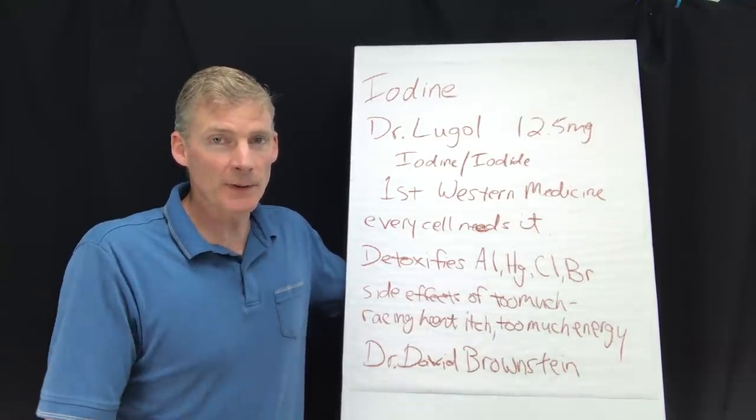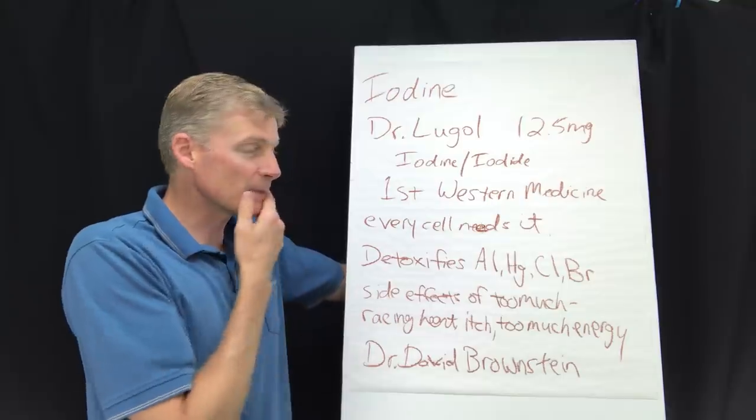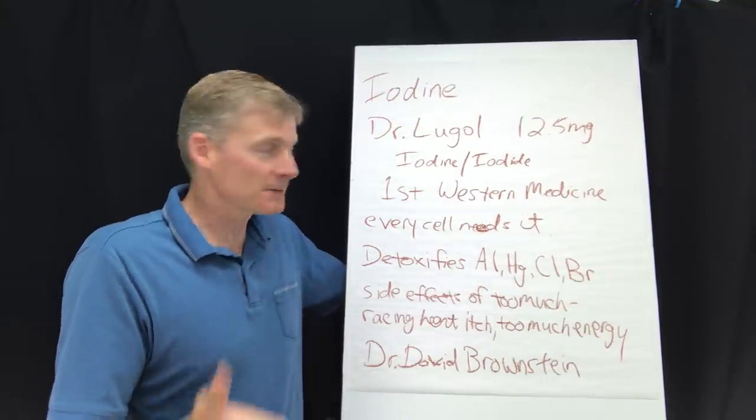Iodine deficiency is a cause for a lot of symptoms currently, and I think it's pretty well ignored by medicine. But there are urine tests you can do to identify iodine deficiency.